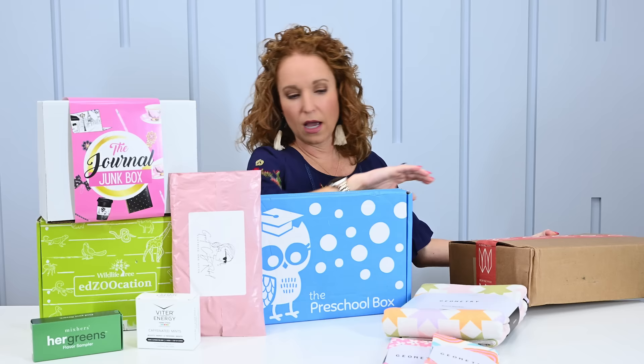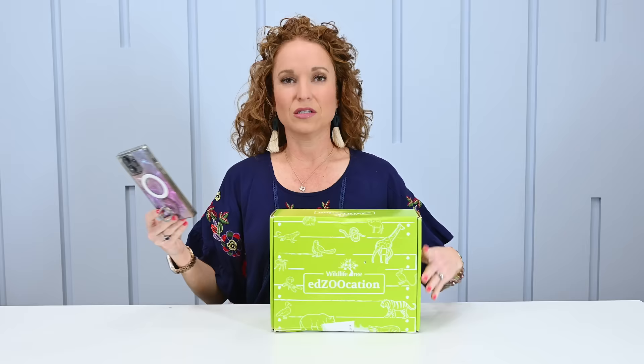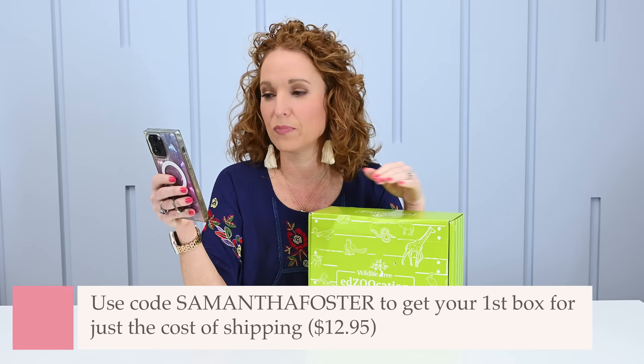I want to grab this green box down here first. It's a brand new to the channel box and it looks so stinking cute. It's called Edzucation — the word education with 'zoo' in the middle. A little tricky to say. It's a monthly subscription starting at $36.95; I think the box style I'm showing here is actually $42.95. I'll notate all of this down below. Free US shipping if you use the coupon code Samantha Foster — my first and last name.